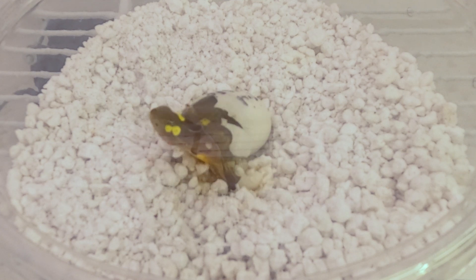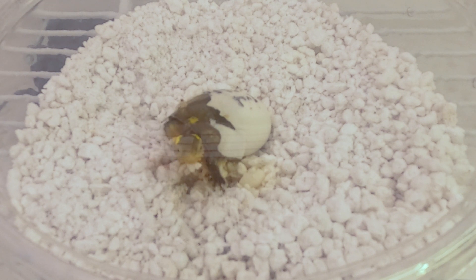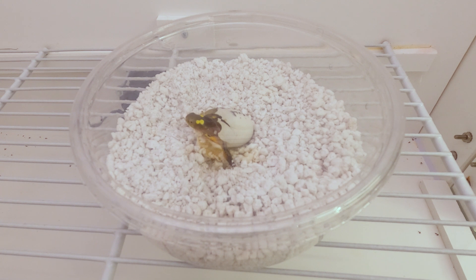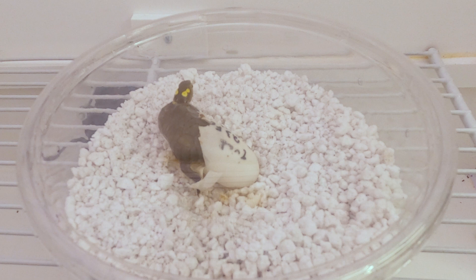Four-eyed turtles are critically endangered. This is the first hatchling from a female we have that hatched here in 2013. I think this is the first time one of our offspring has reproduced. It's taken her 10 years, which is about time for sexual maturity in this species.